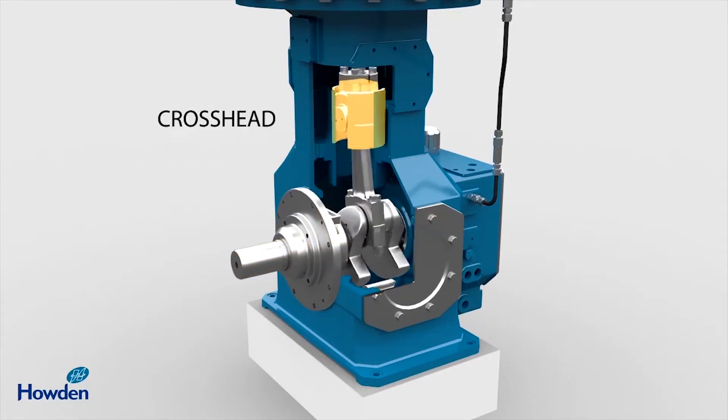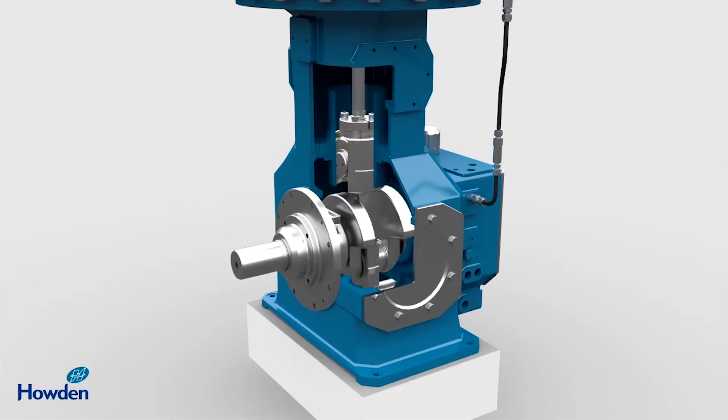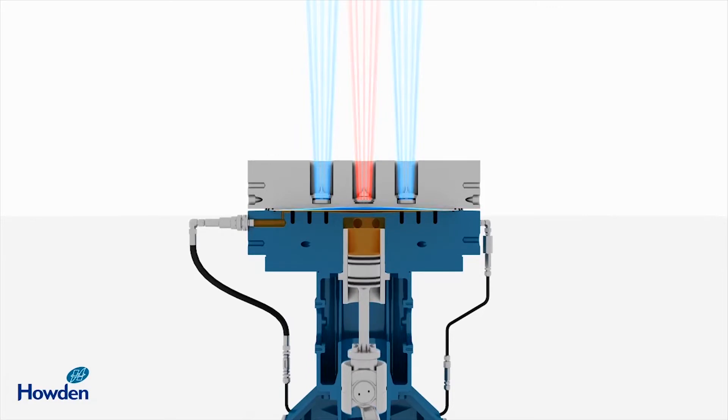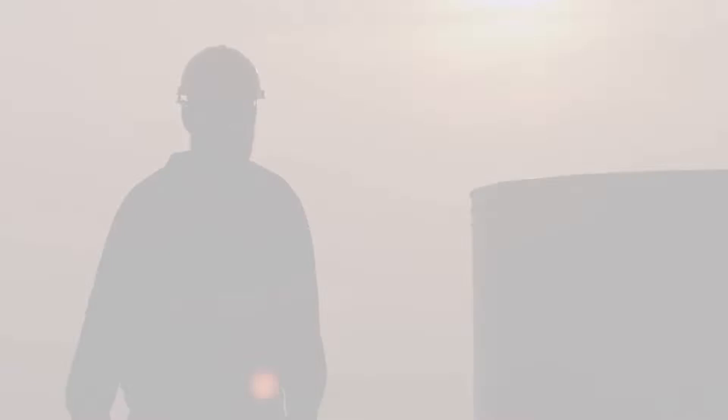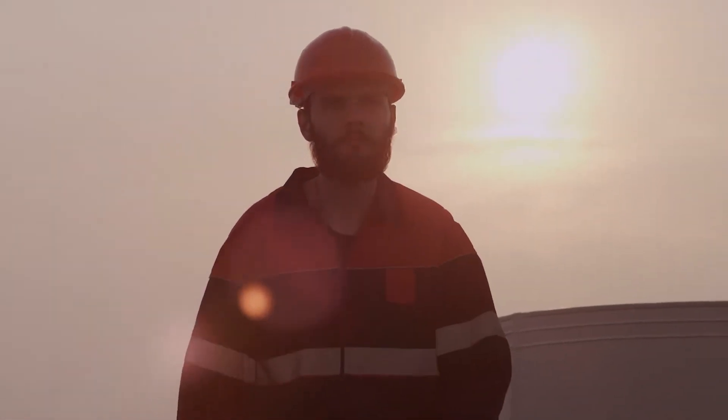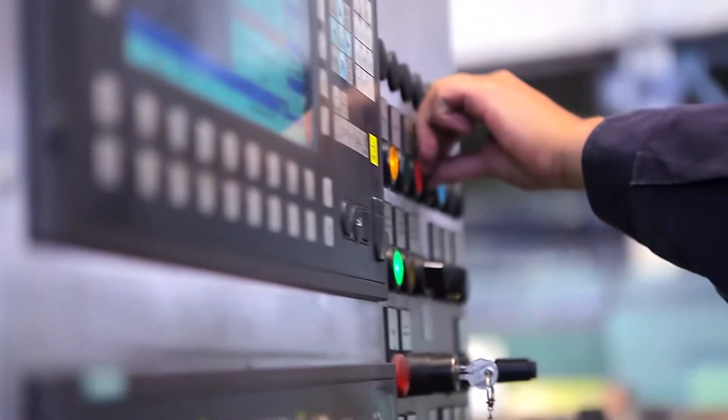But when a compressor goes offline, it's critical to diagnose and service it as quickly as possible to avoid costly repercussions and keep the plant running at full capacity. With service operations becoming a new profit center for today's global manufacturers, providing tools to efficiently and effectively perform field service is imperative.